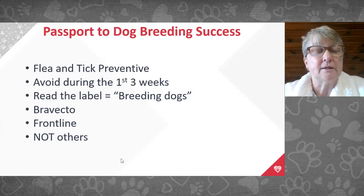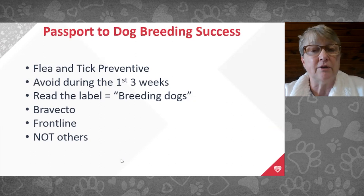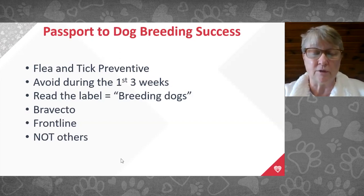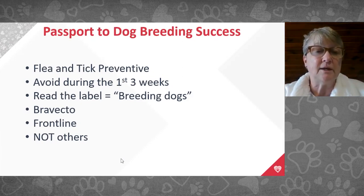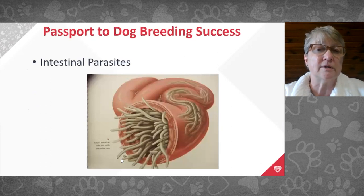Flea and tick preventives are different — many topicals are not safe because they translocate onto mammary glands and puppies. For oral products, Bravecto is safe and labeled for breeding dogs, but Simparica, NexGard, and Credelio are not tested in breeding animals. Support companies that support your breeding program. If unsure, Google the product insert — the Freedom of Information Act requires the label to be accessible online as a PDF.